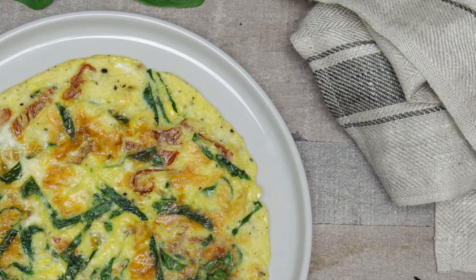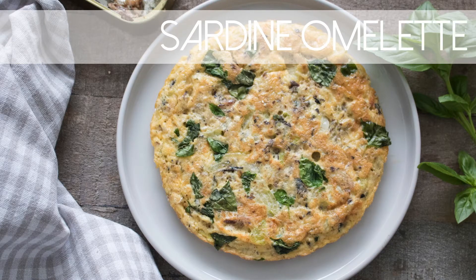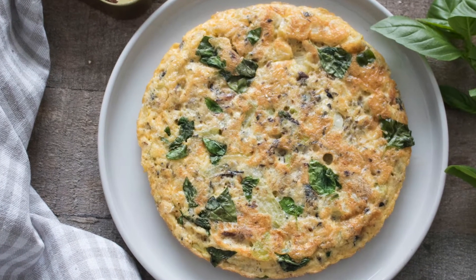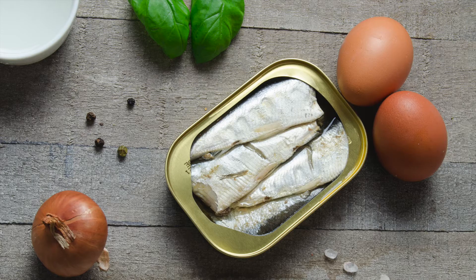So let's start with the sardine omelette. This is my favorite one because as a kid I used to eat this every now and again and I absolutely love it. For this one you'll need eggs, sardine, onion,